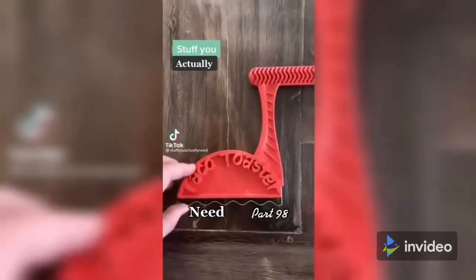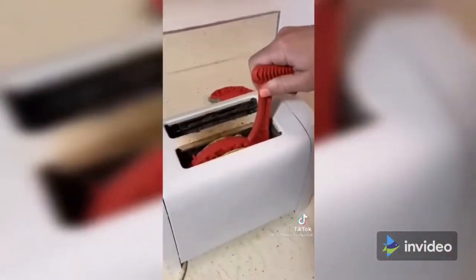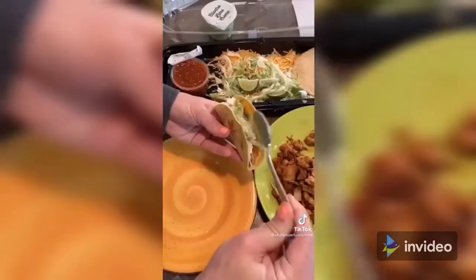Stuff you actually need, part 98. This is my taco toaster that I found on Amazon. All you have to do is stick your tortilla in the slot and drop it down in your toaster. You get to choose how crispy it gets, or you can just warm it up. I personally like it a little crispy, but either way it helps make the most amazing tacos.